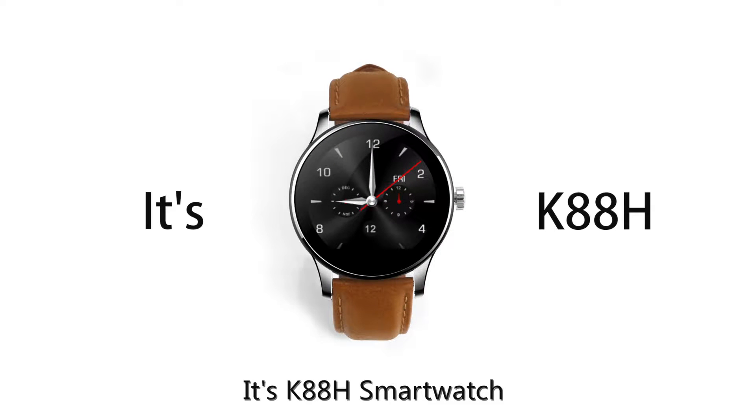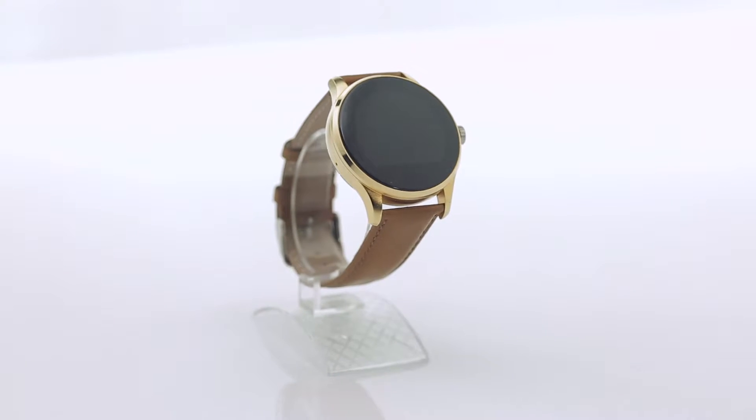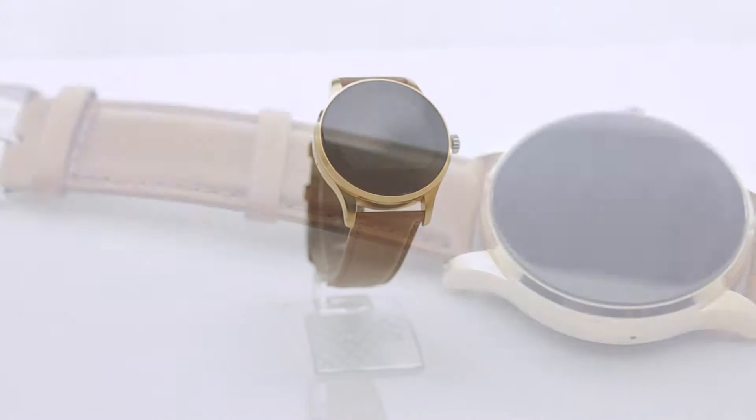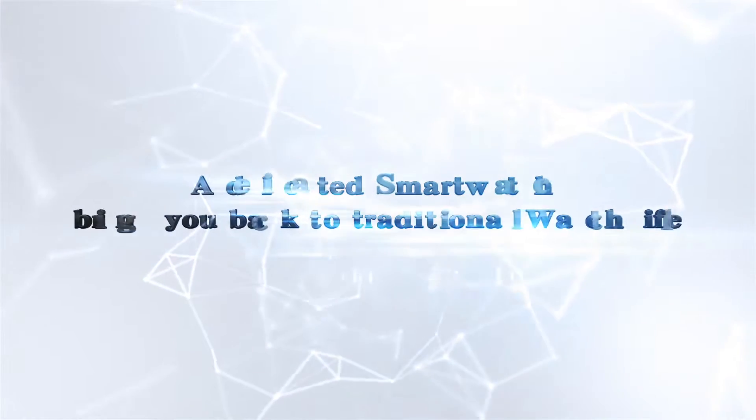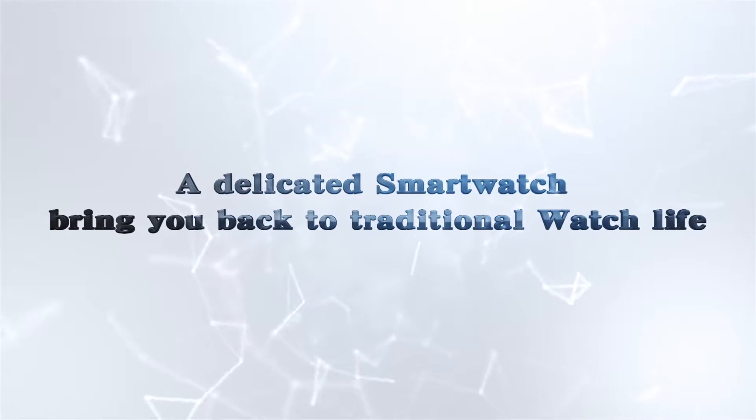It's the K88H SmartWatch. A dedicated smartwatch, bringing you back to traditional watch life.